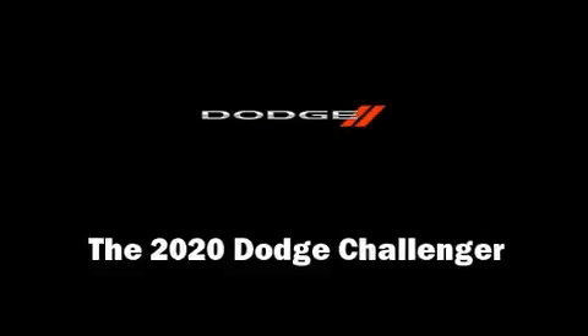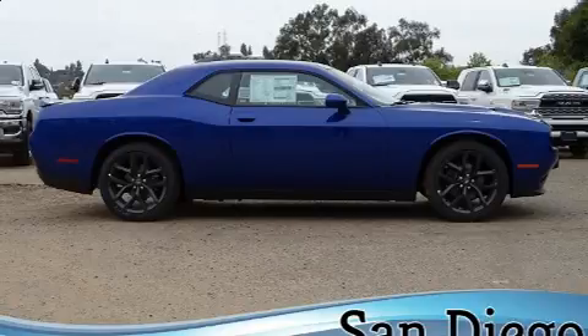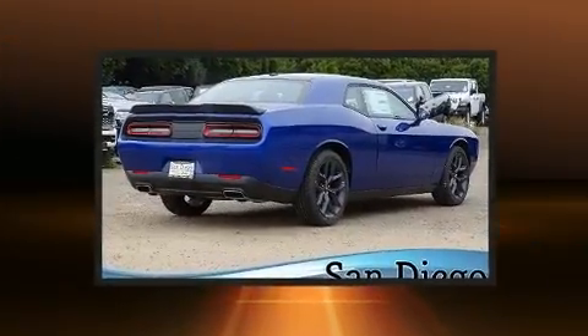Come test drive this 2020 Dodge Challenger. This two-door, five-passenger coupe offers the features and options for which you've been searching.